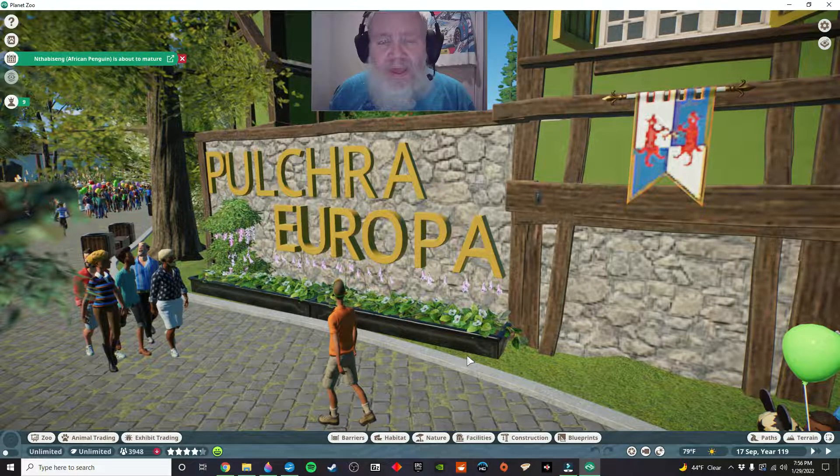Hey kids, welcome back to the channel. Welcome back to Planet Zoo and the National Wildlife Park Project. What we're doing today is we're going to give you a little tour of the Pulcher Europa zone in the zoo.